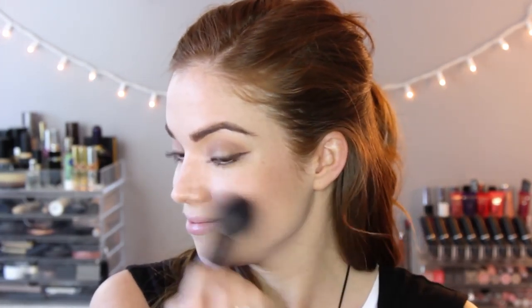I contour underneath my cheekbones, my forehead, and my jawline — it's a natural contour color. Going in with the shade Dolce Vita from the palette for blush — this is a beautiful, warm berry shade that makes your cheeks look healthy and alive, perfect for winter. Then I go in with my Hourglass Ambient Lighting Powder in Luminous Light — the most natural highlighter ever. It gives you a glow as opposed to a full highlight.